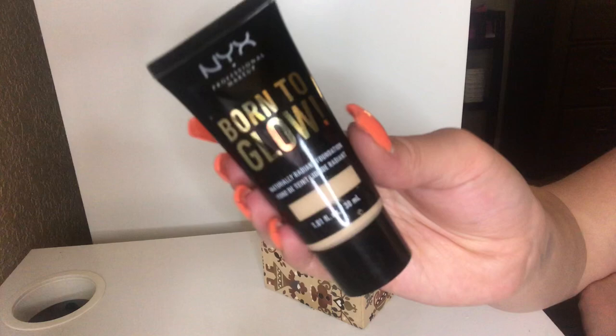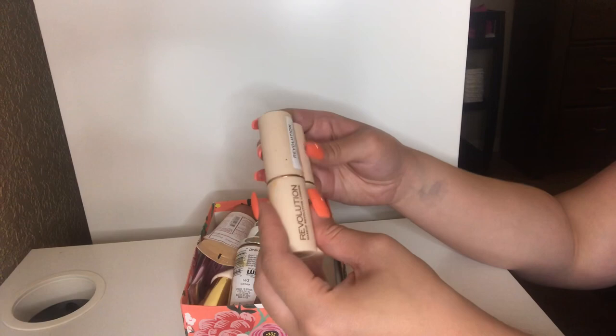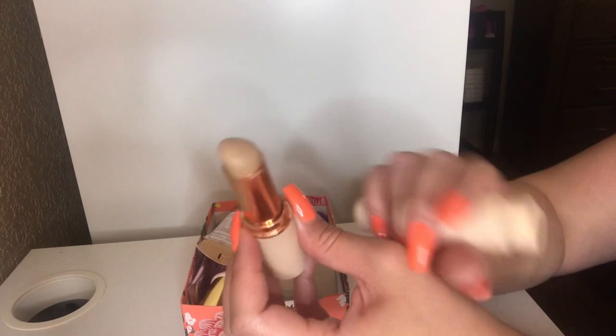I have two of my Makeup Revolution stick foundations in the shades F4 and F5. I'm going to keep these — I'm almost done with them. The shade F5 is currently what matches me nicely. I do enjoy these sticks, but I'm just not a big fan of stick foundations, so I'm just using them up as I can.